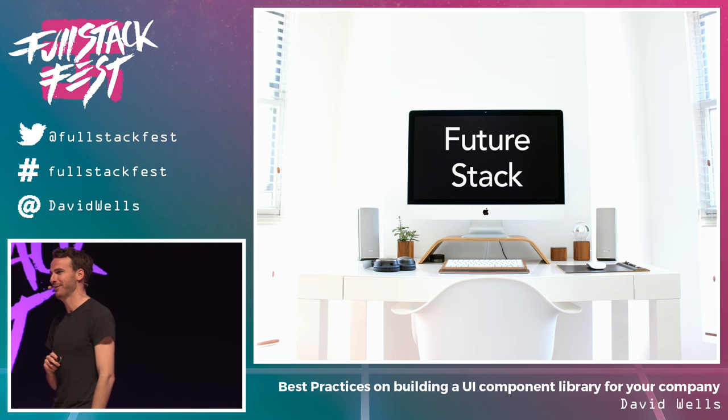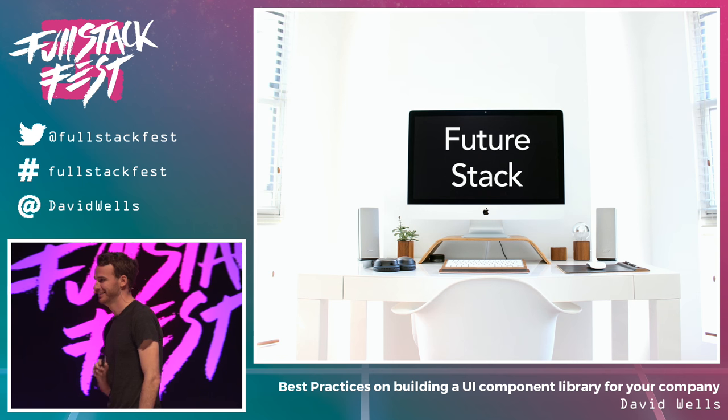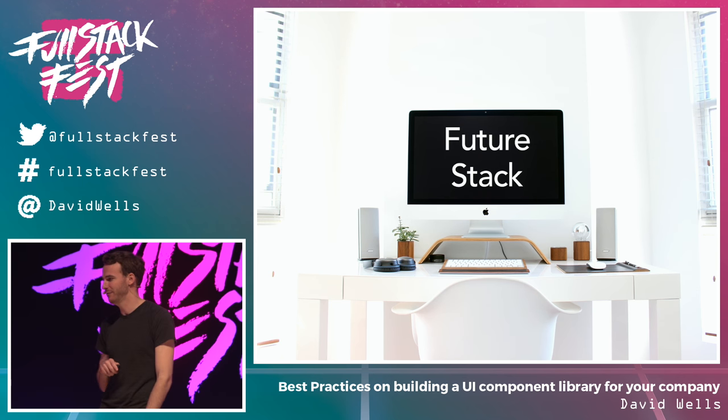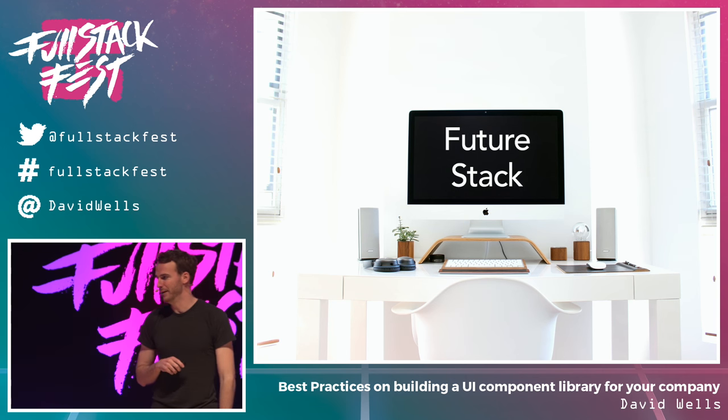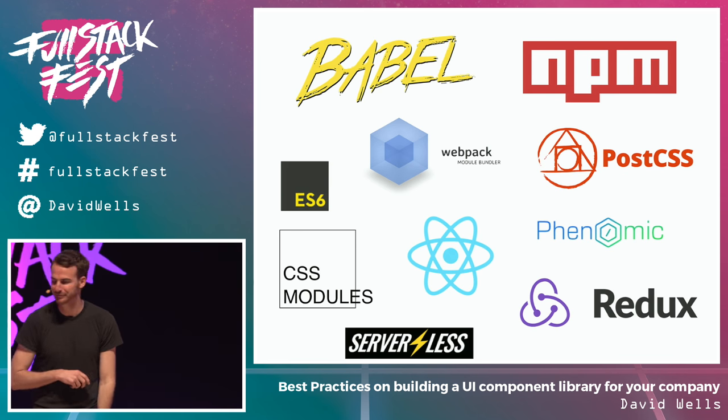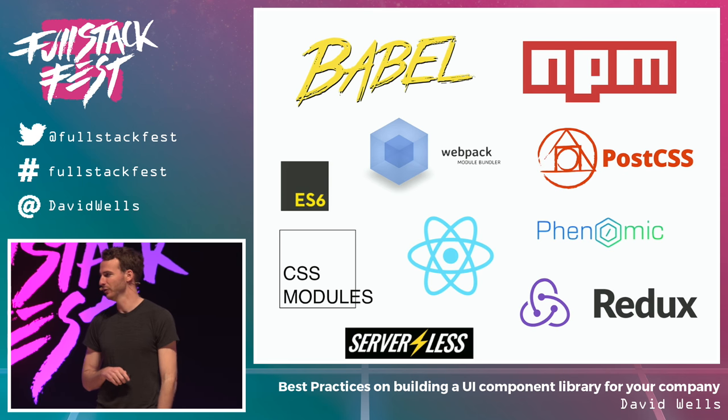I hope that was informative. Let me know if you have any questions on Twitter — I'm at David Wells. These are my favorite pieces of technology right now.